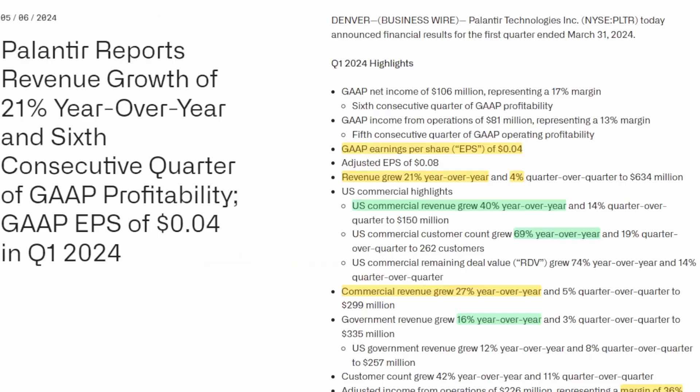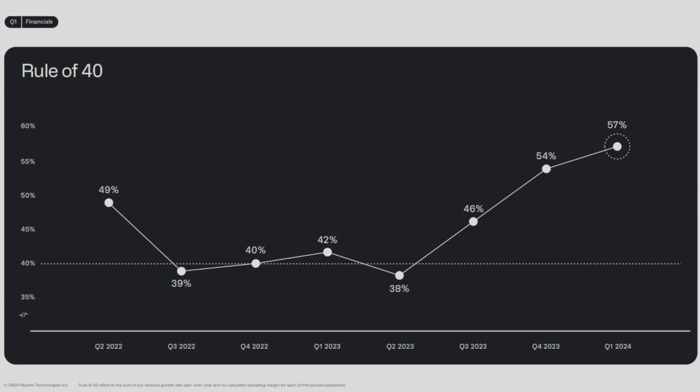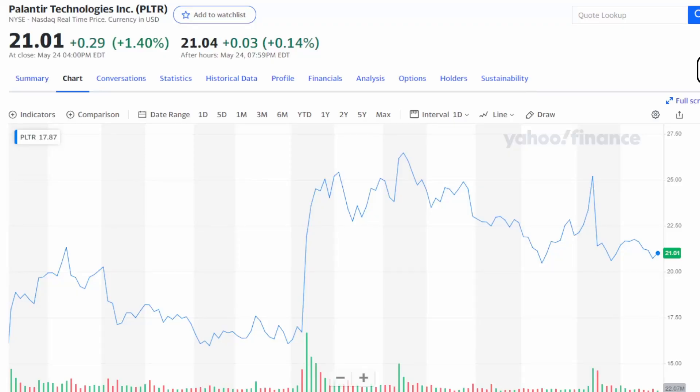Today we're going to talk about Palantir. Specifically, we'll take a look at their most recent earnings announcement and discuss the importance of the Rule of 40 when it comes to Palantir. If you enjoy the video, drop a like down below, and if you want to see more videos like this one, make sure to subscribe.